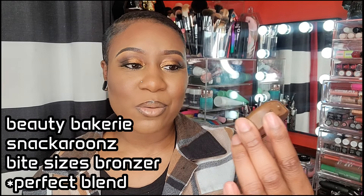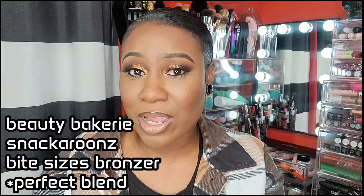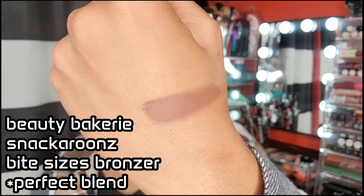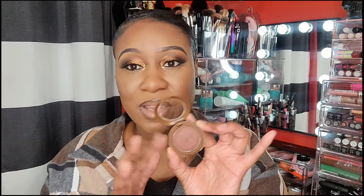This is kind of sad — Beauty Bakery, I saw that they were closing. This is the Beauty Bakery Bite Size Snackaroon Bronzer in the color Perfect Blend, and this bronzer is really, really good. I recommend you guys get your hands on it before it sells out. I need to go to Target to back it up. This bronzer is more on the plummy brown side — kind of a plum brown that gives contour at the same time. I just love that purpley undertone; I don't have anything like this in my collection.